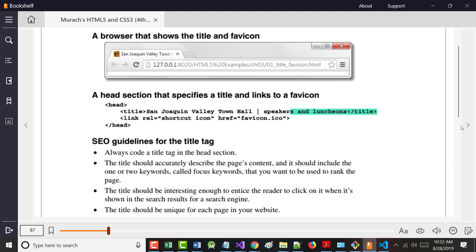You've already seen the head section and know what the title tag is. Notice it says here 'San Joaquin Valley Town Hall' with a pipe sign and 'speakers and luncheons,' but up in the browser tab it only shows 'San Joaquin Town' — you only get a certain amount of space, and the more tabs you have on a screen, the smaller each tab is. But if you put your mouse on the tab, you'd see the full title.